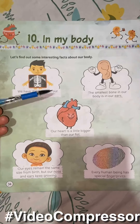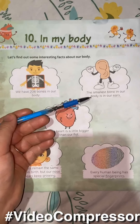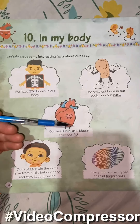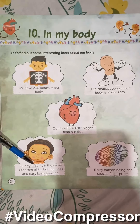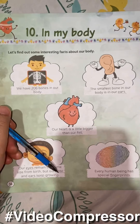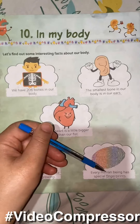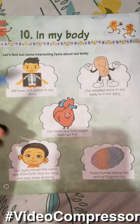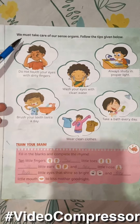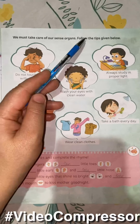We have 206 bones in our body. The smallest bone in our body is in our ears. Our heart is a little bigger than our fist. Our eyes remain the same size from birth, but our nose and ears keep growing. Every human being has special fingerprints.